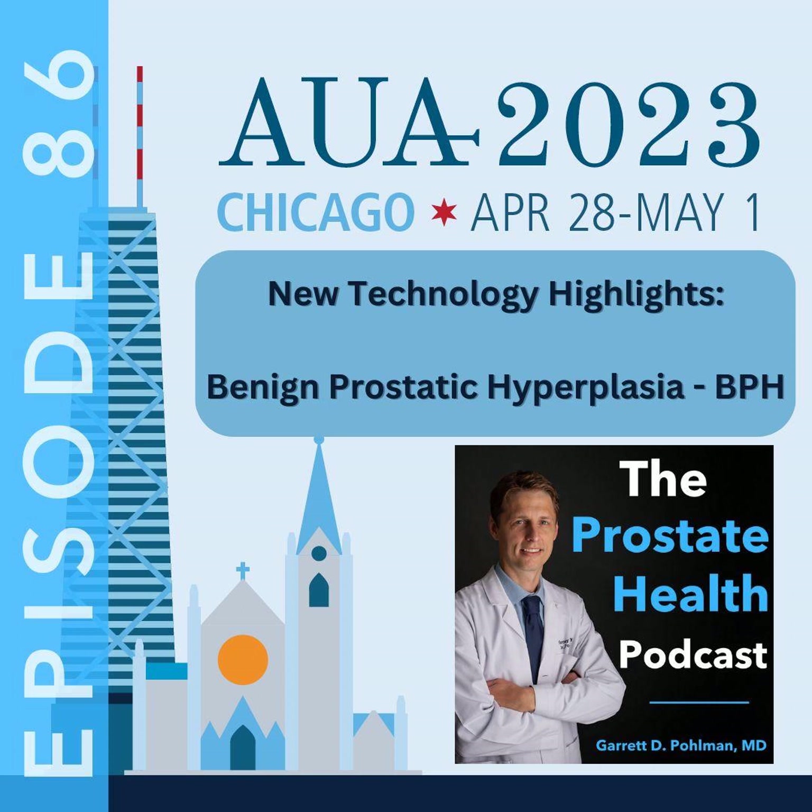The Prostate Health Podcast is for informational purposes only. Nothing in this podcast should be construed as medical advice. By listening to the podcast, no physician-patient relationship has been formed. For more information and counseling, you must contact your personal physician or urologist with questions about your unique situation.